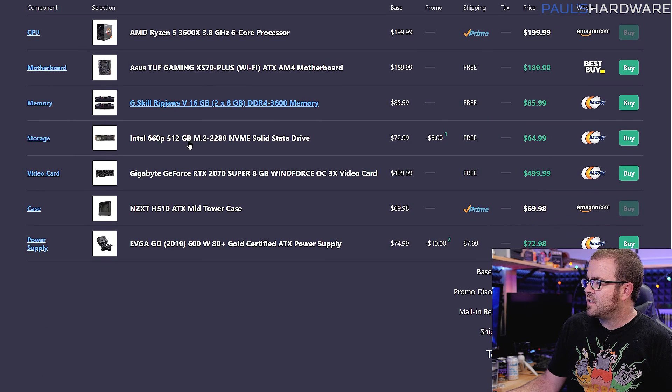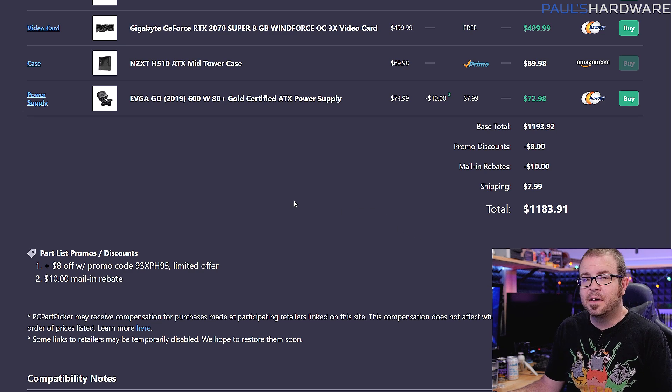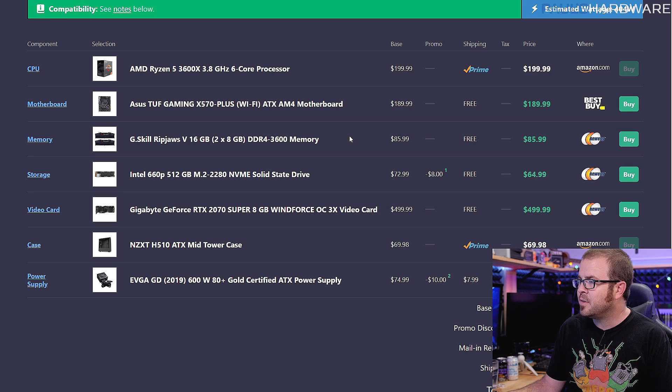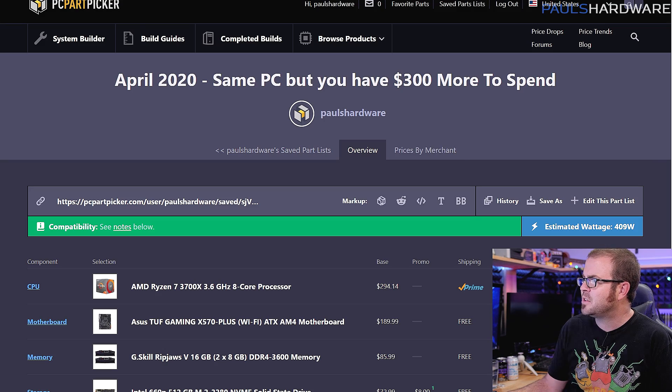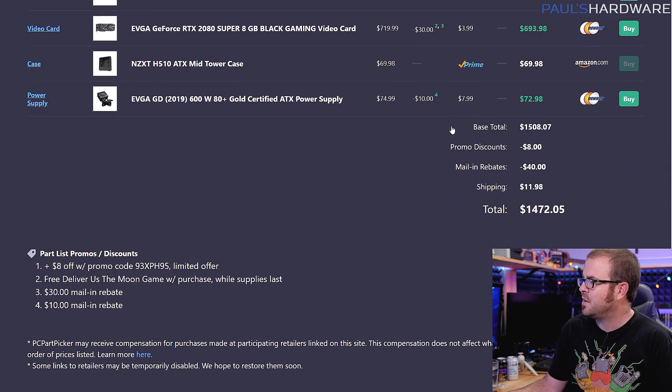So there it is — all the parts I've chosen for just under $1,200. Basically, if someone came to me and said they had $1,200 to spend on a computer — assuming they already have an operating system, keyboard, mouse, and all that — this is the parts list I would recommend. One thing I'd suggest adding is an aftermarket CPU cooler, like a nice air cooler or liquid cooler, for the 3600X. Just don't spend too much on it, because once you spend too much on a cooler, you should just upgrade the CPU instead.